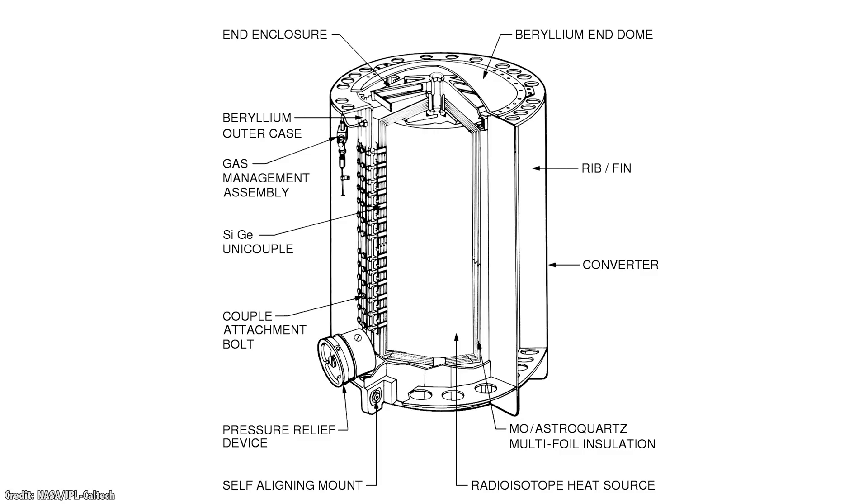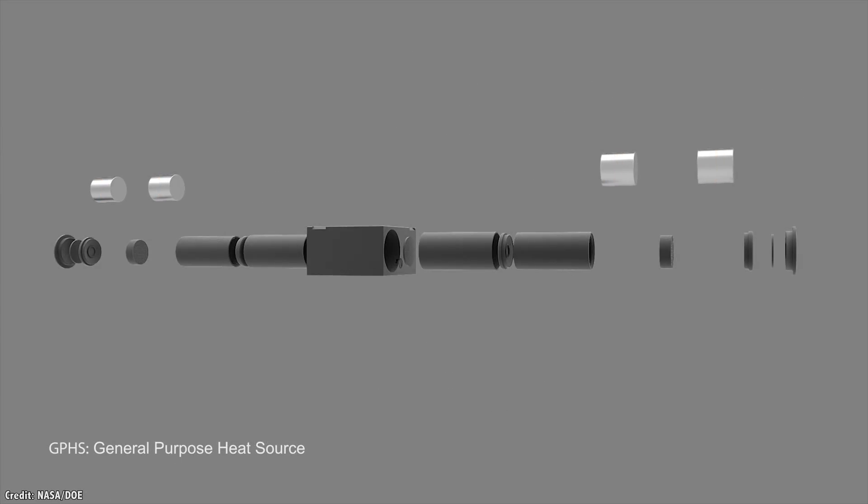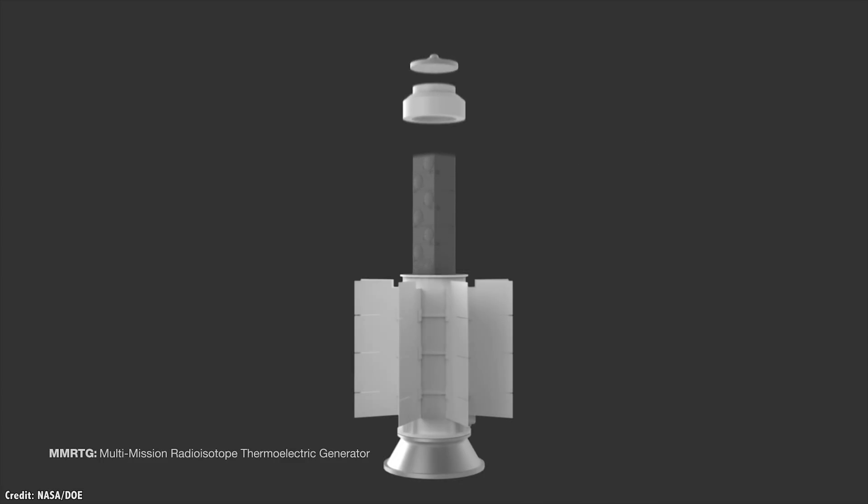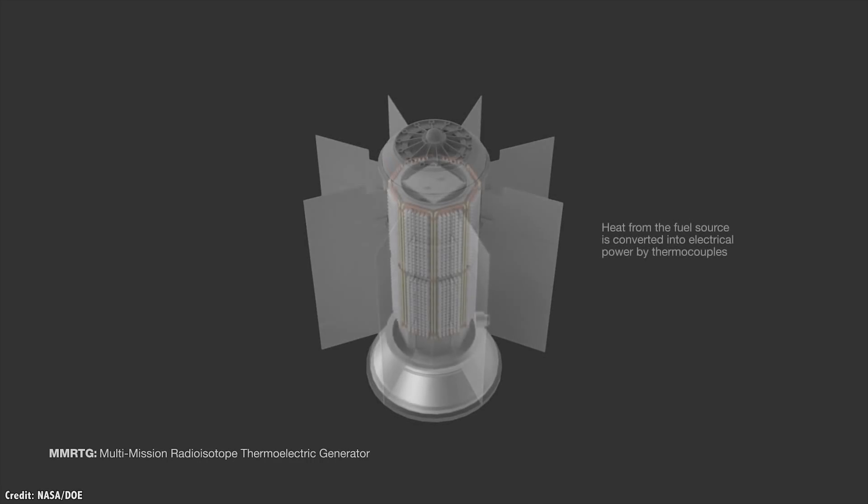The Voyagers used a type of generator called the multi-hundred-watt radioisotope thermoelectric generator. Newer spacecraft like Galileo, Cassini, and New Horizons used a modified design called the General Purpose Heat Source, which could generate about 300 watts of power, using 7.8 kilograms of plutonium-238. Space missions built after 2010, like NASA's Curiosity, use multi-mission RTGs, and their heat source is plutonium-238 dioxide, generating 125 watts at the beginning of their mission, and falling to 100 watts after 14 years.